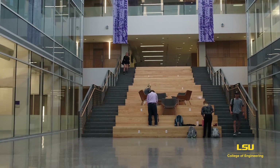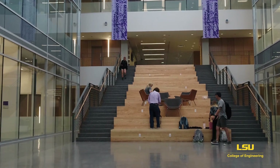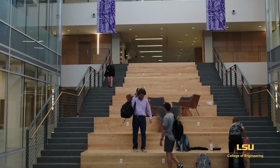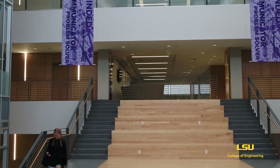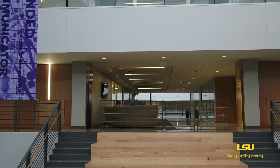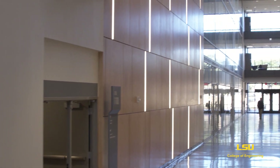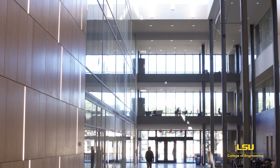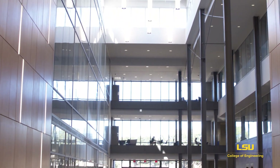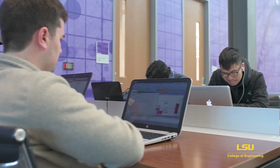Like here in the Capstone Gallery, where the stairs are flanked by spaces for upperclassmen students to work on their capstone design projects, and here in the Cambry Atrium, where classrooms run its length on one side, ranging from 30 seats to the 250-seat Royal Martin Auditorium.